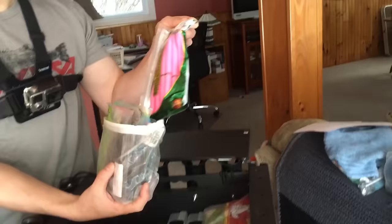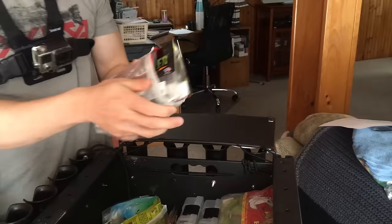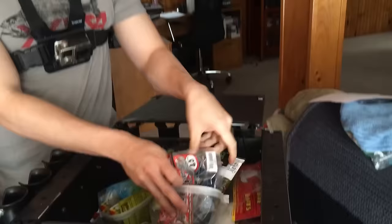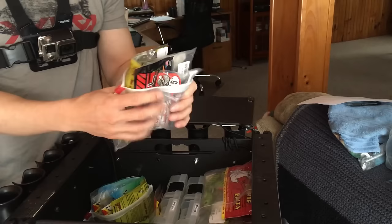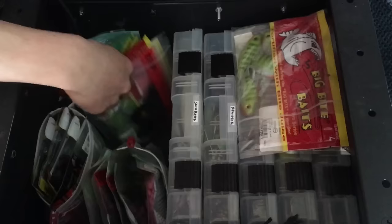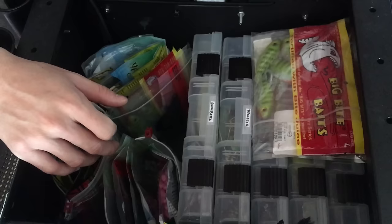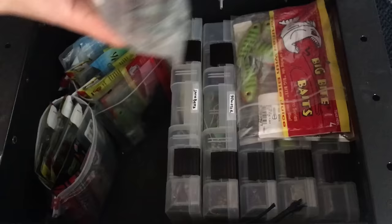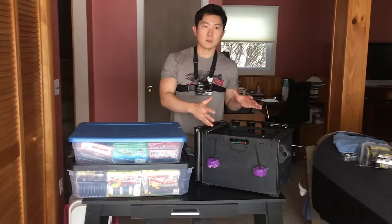This next bag has worms — Senkos, drop shot baits, any worm-type bait goes in this bag. Then I've got a flipping bag with the Rage Menace — obviously one of my favorite baits — and I'm excited to try the new Jackal Archelon as a flipping bait, plus some Ugly Otters. I know a lot of guys use Plano boxes for soft plastics, but personally I think it's a waste of space. I think it's more efficient to just keep baits in their original packaging.